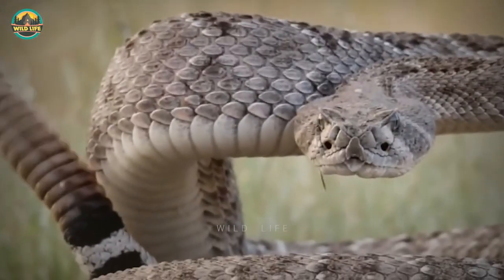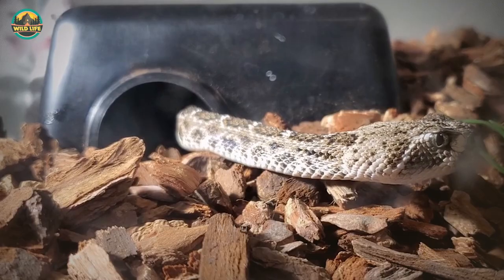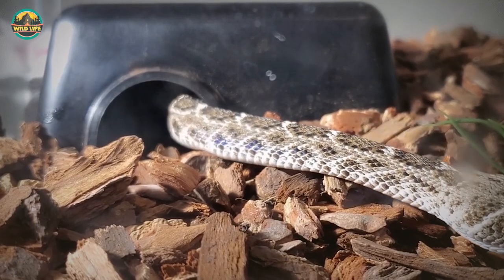They hibernate in caves or similar sites during the winter. In captivity, these snakes can live up to 20 years.